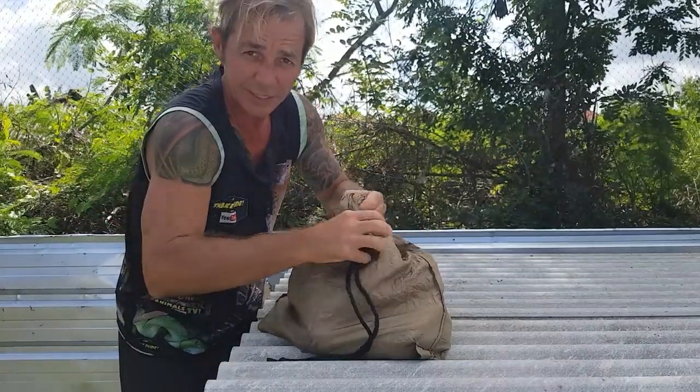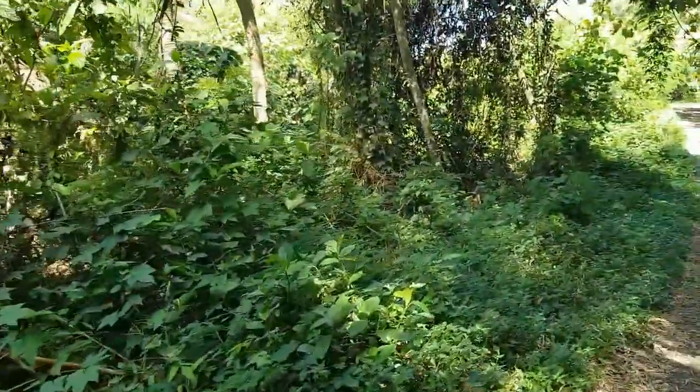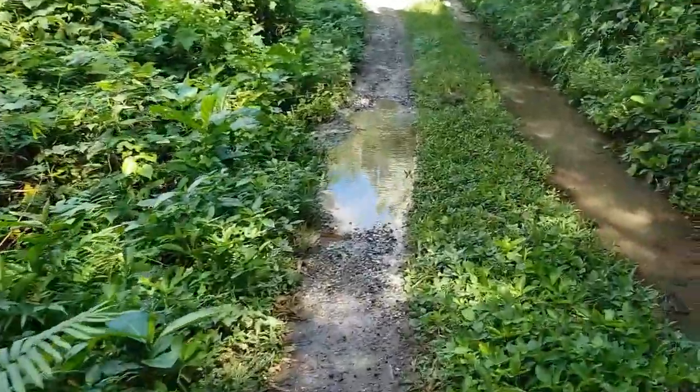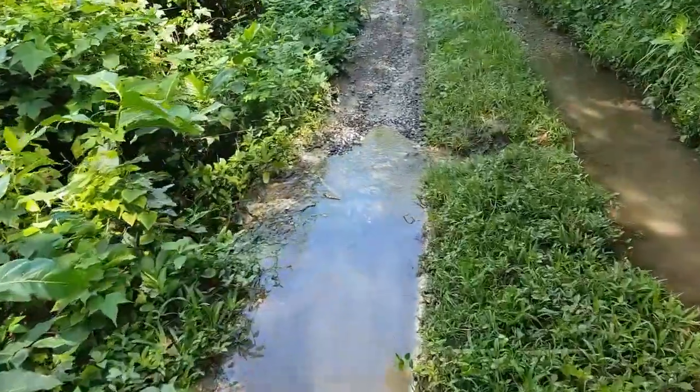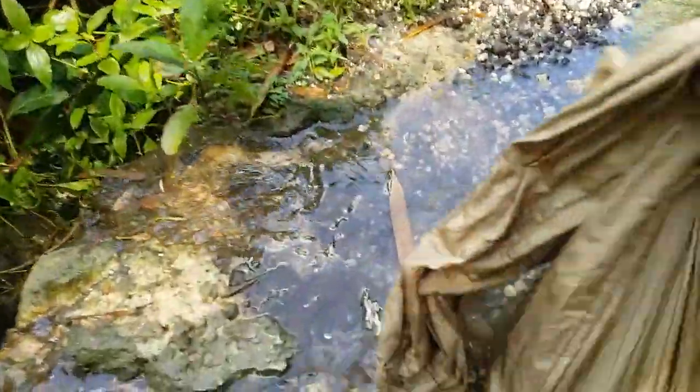One more ready to go back to the wild. Down there is a big river — this is a nice quiet spot where we can release our snake. He'll be happy to get some water, that's for sure.